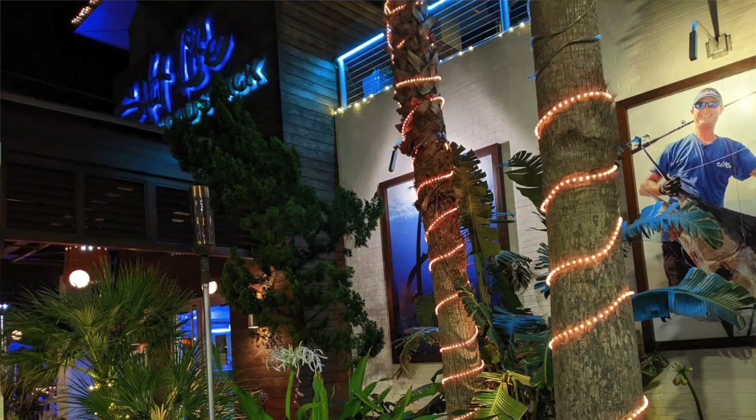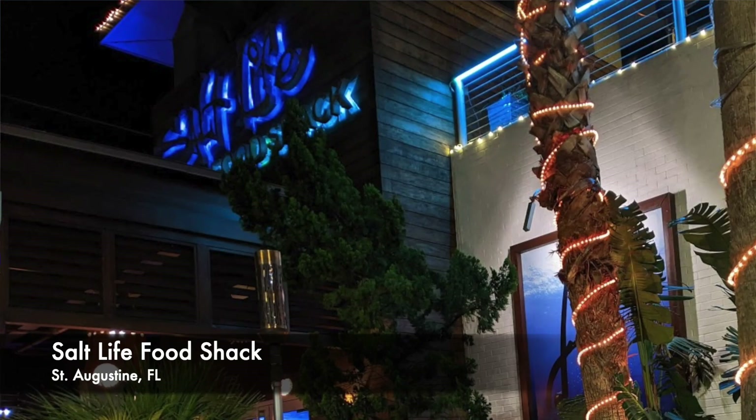Hey everybody, Paul here and welcome back to Best Food Review Road Trip — this is where we travel around the country, eat all kinds of great foods, and bring reviews to you. Today we are in St. Augustine, Florida at the Salt Life restaurant. Salt Life — you've all heard of it, you may even have a hat that says Salt Life on it.